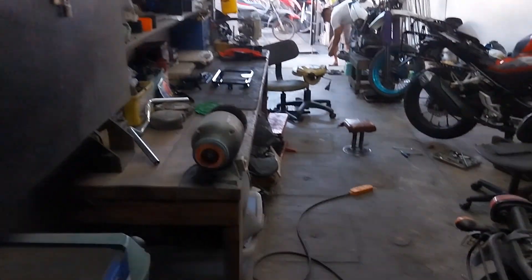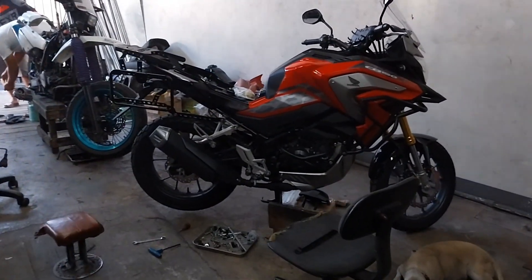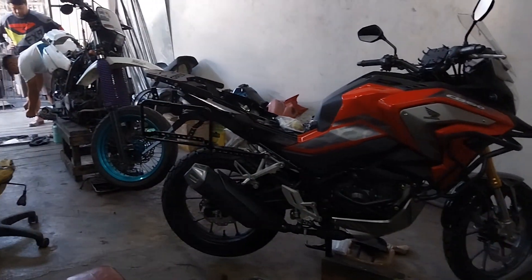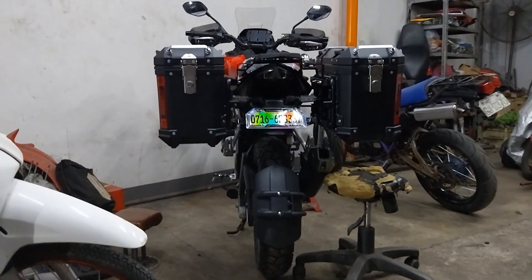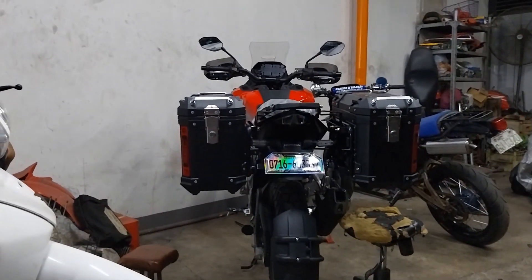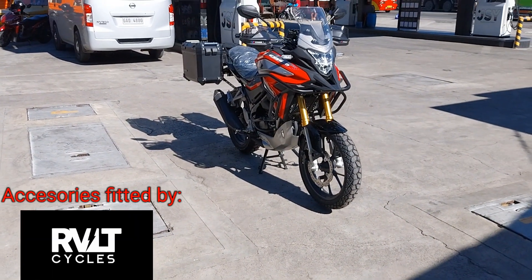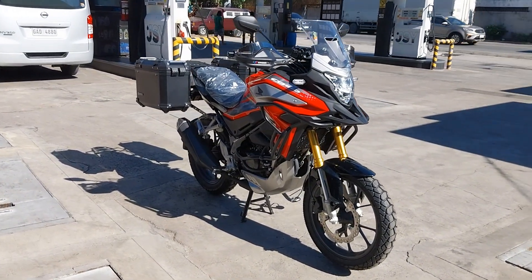What truly sets this bike apart is its adventure styling. The bike's design, with its tall windscreen, sculpted tank, and rugged aesthetics evokes the spirit of adventure. Its appearance alone instills a sense of wanderlust in riders. The fuel tank holds a generous 12 liters of fuel, and this bike weighs in at 140 kilograms wet — not bad considering that this bike is intended for adventure touring.